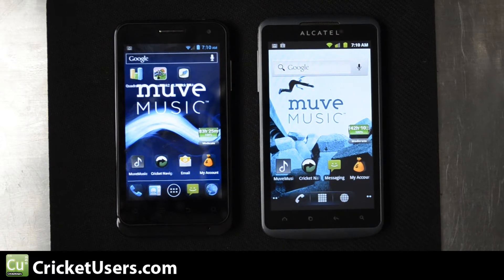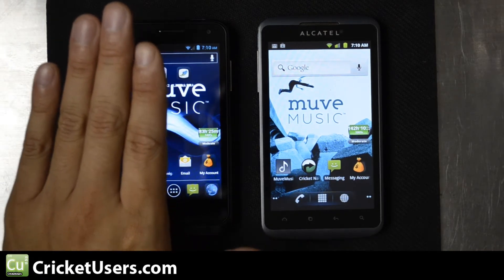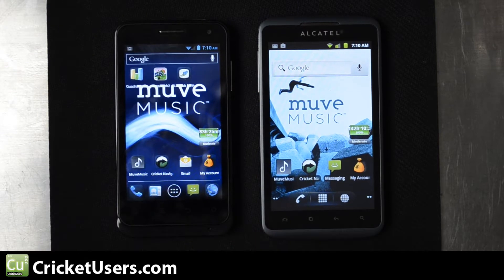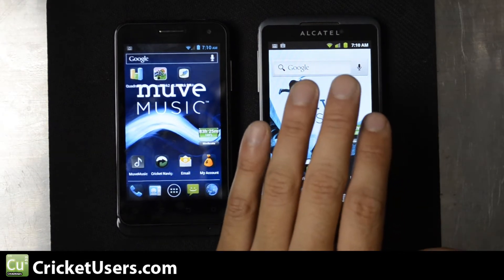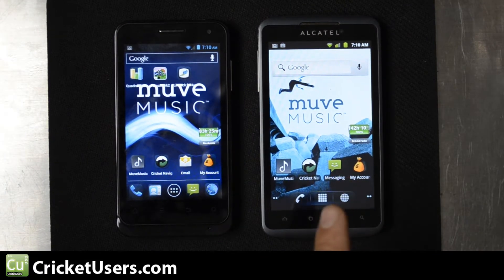They have light sensors and proximity sensors. The ZTE Engage battery life is rated at 8.33 hours, while the Alcatel Authority is rated a little less at 6.2 hours max.